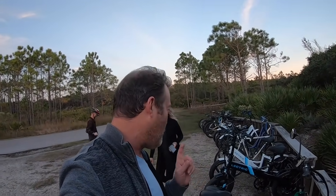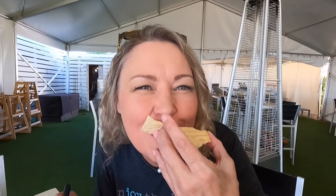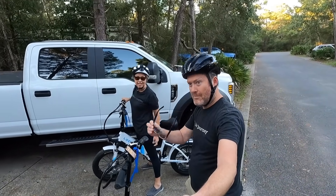We've never seen so many in one spot before. What some people don't realize is that you get quite the workout on these things.